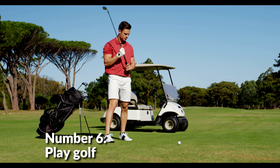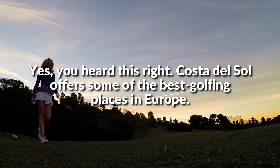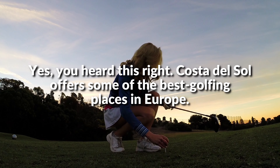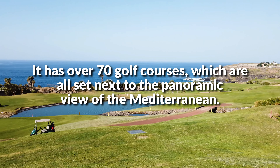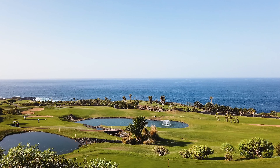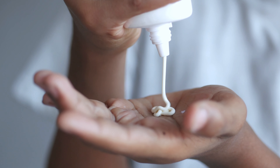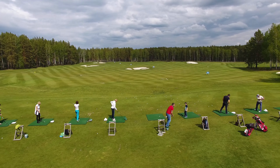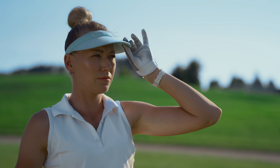Number 6: Play Golf. Costa del Sol offers some of the best golfing places in Europe. It has over 70 golf courses, all set next to the panoramic view of the Mediterranean. Prepare your clubs, sandals, and sunscreen before heading out to the greens. You can either rent clubs at the posh golf course in Marbella, or play on one of the public golf courses near your destination.